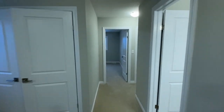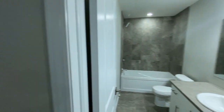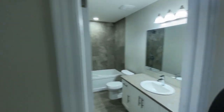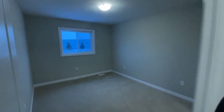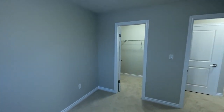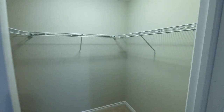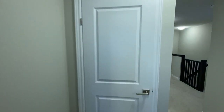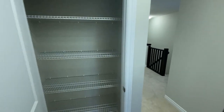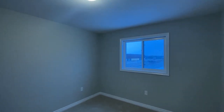Heading to the other side — another full bath here. And then some of the bedrooms. This one's got a bit of a walk-in closet. The third bedroom has a slightly smaller closet.